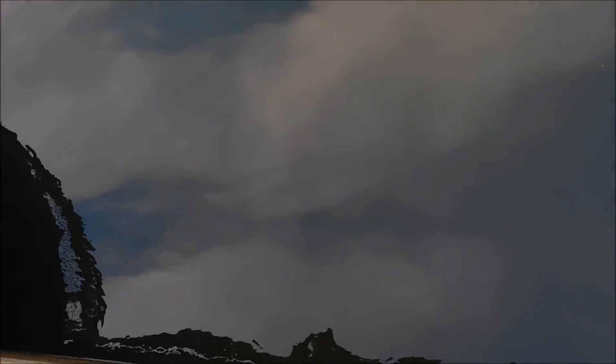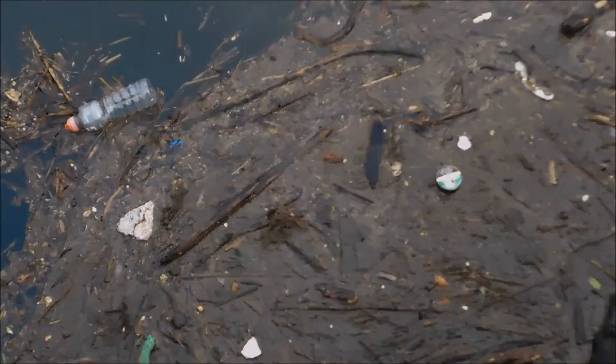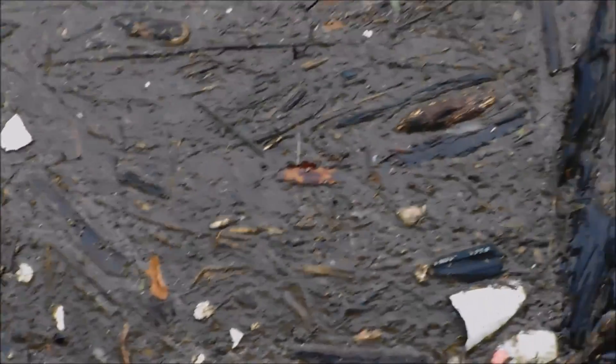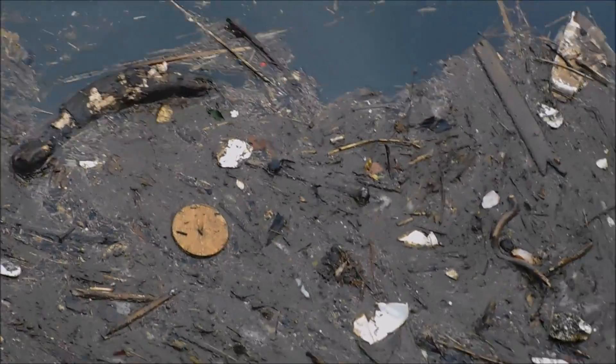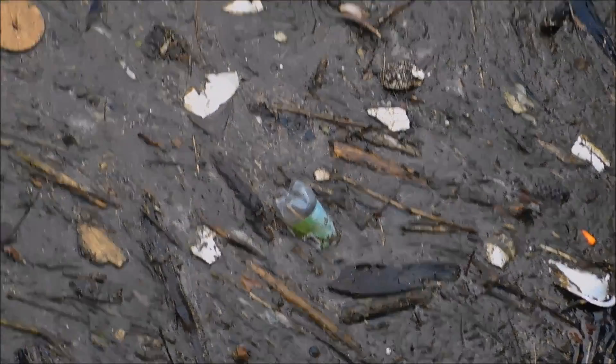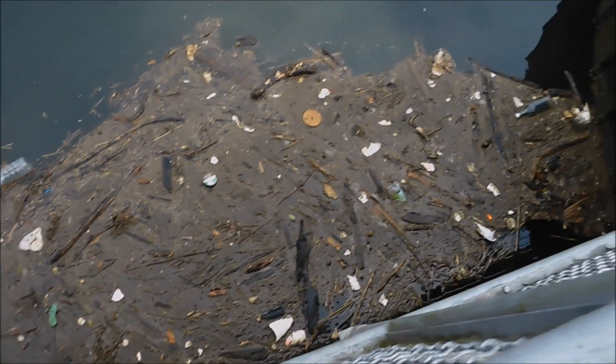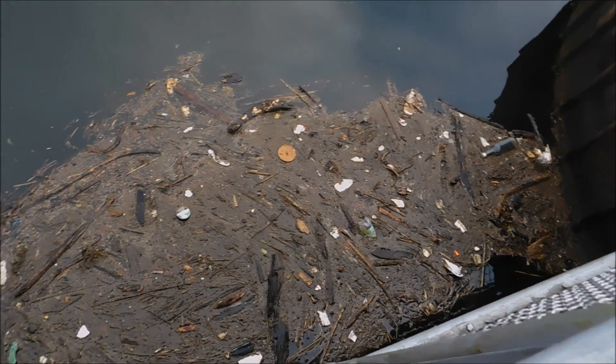It's about 30 to 40 feet deep right here, so it's a pretty deep little reservoir. This is a shame — people, throw your trash in the trash can. At least throw it away, try to recycle, but this is just insane. That you come to a place like this where you want to bring your family and there's trash all over the place. This makes me sick.